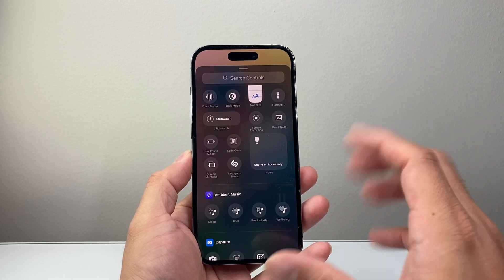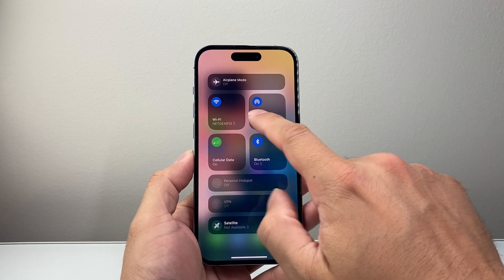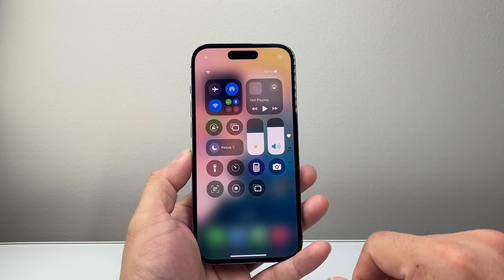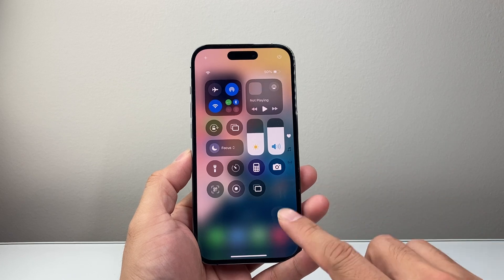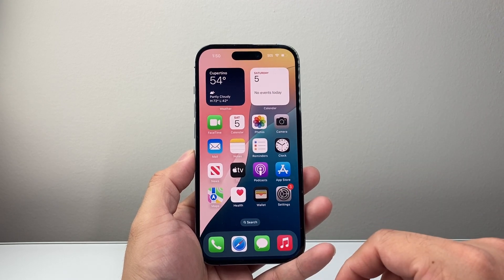There's also been an update to the actual UI in terms of the cellular settings. If you go in here, you'll be able to see things like where you're connected, whether cellular data is on or off, which you can toggle. And when it comes to Siri, there are two new Australian Siri voices that have been added in this update.